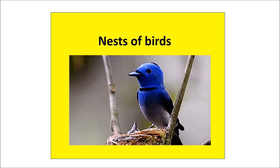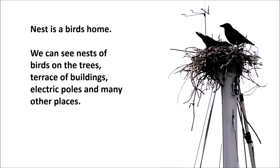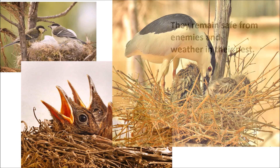Nests of birds. A nest is a bird's home. We can see nests of birds on trees, on the terraces of buildings, on electricity poles and many other places. They remain safe from enemies and weather in their nests.